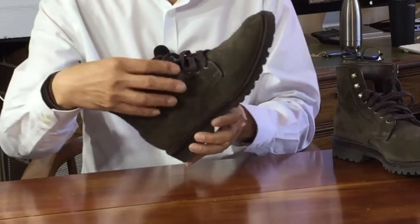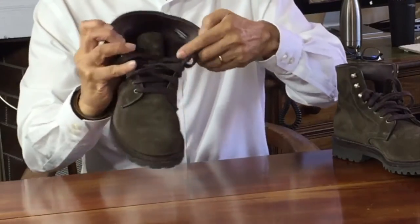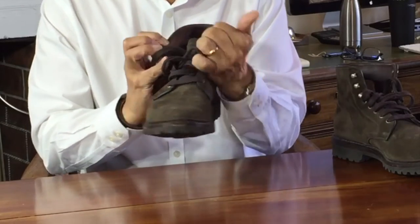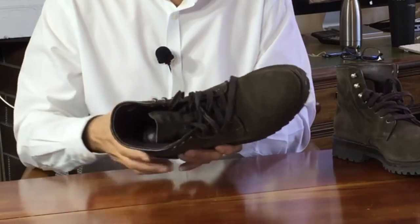Hardware is a nice brass five-eyelet three-speed-hook combination. The speed hooks are backed, but the eyelets weirdly are not, which causes some concern as they can tear into the suede of the tongue. It's a little strange to put backing washers on the hooks but not the eyelets.